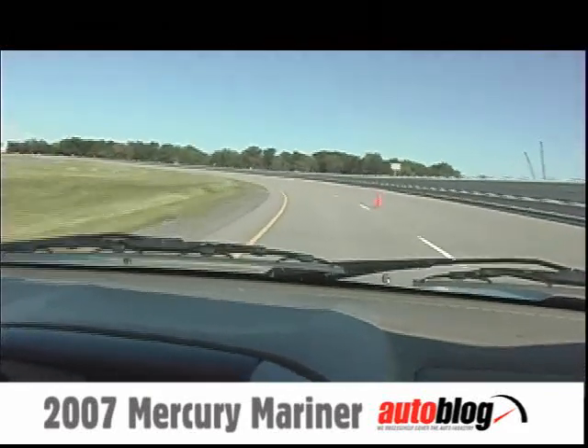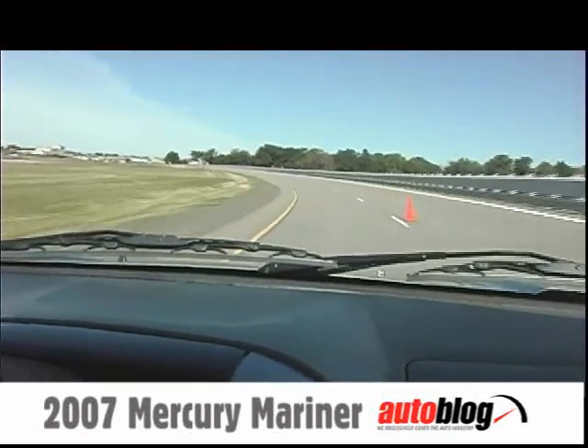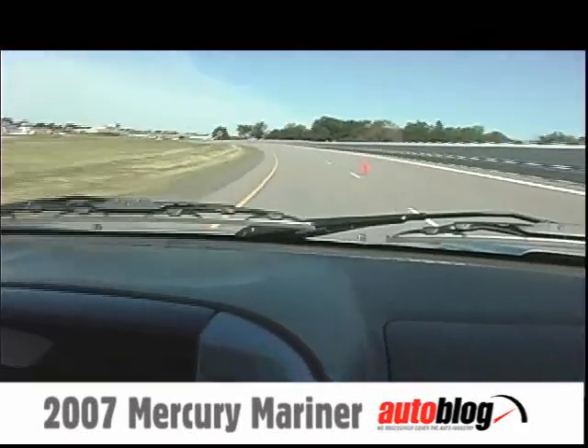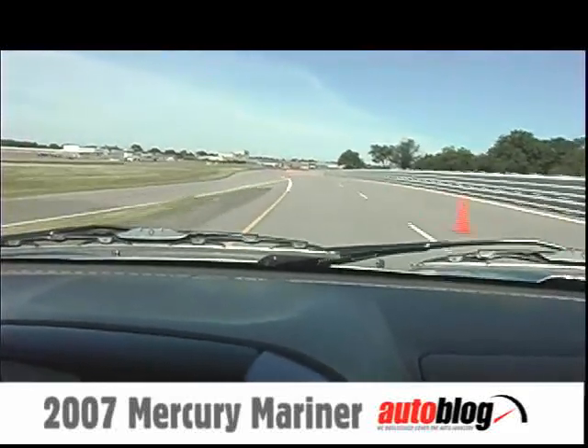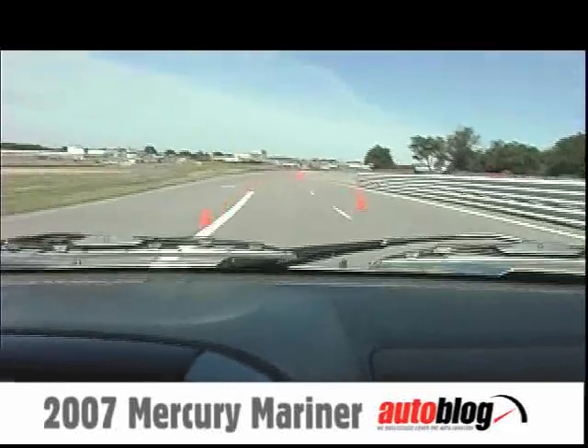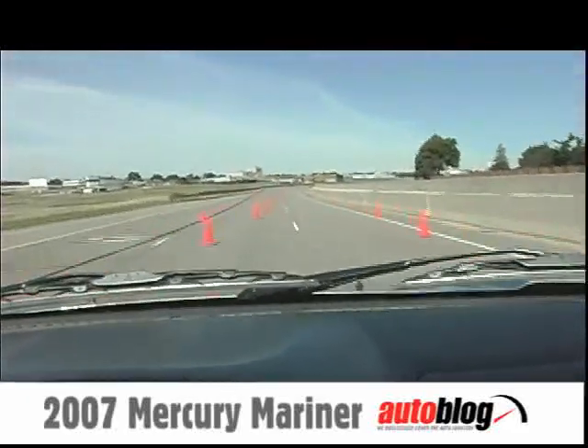The ride in this one — the first-generation Mariner — is just a little bit bouncy. It's light, a little bit underdamped, and you feel like you're in a very small vehicle.